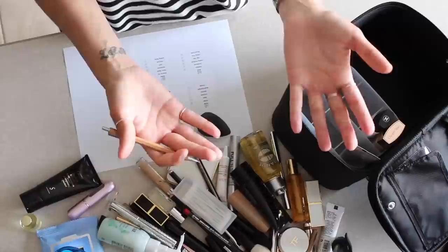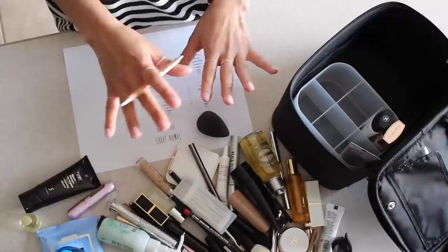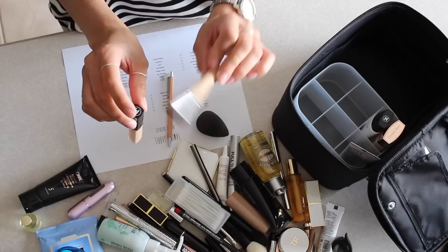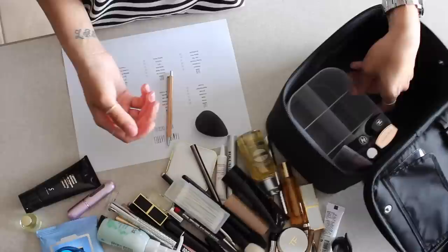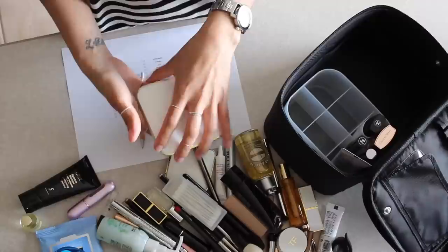For foundation, the Charlotte Tilbury is nice — it's very lightweight, so that's a good option. I always bring two: a foundation and something more everyday, because if you're on the beach you're not really going to wear foundation all too much. I'll check that off. For concealer, I bring two: one for under the eye and one for blemishes — the Chanel one and the Urban Decay one.